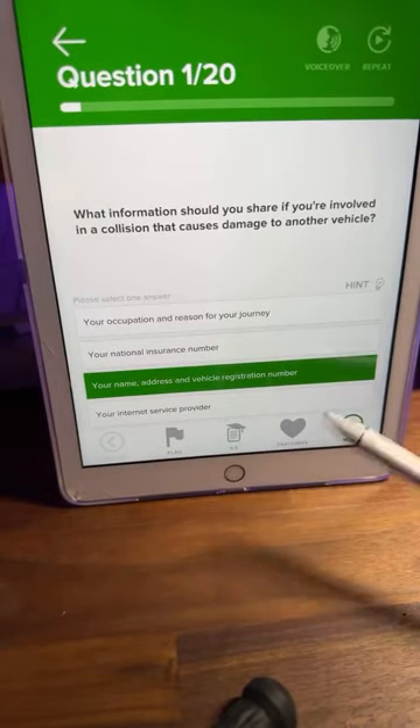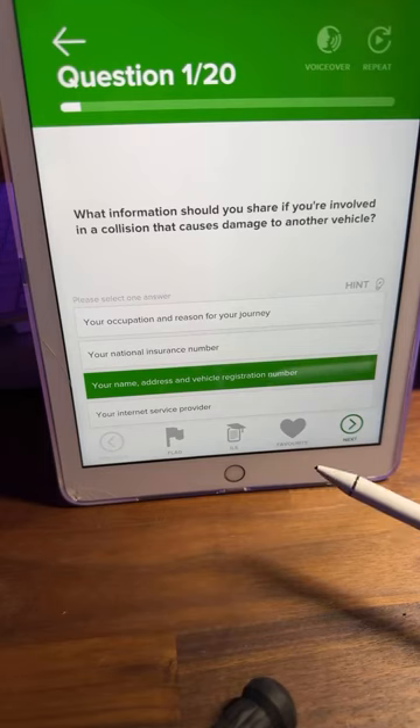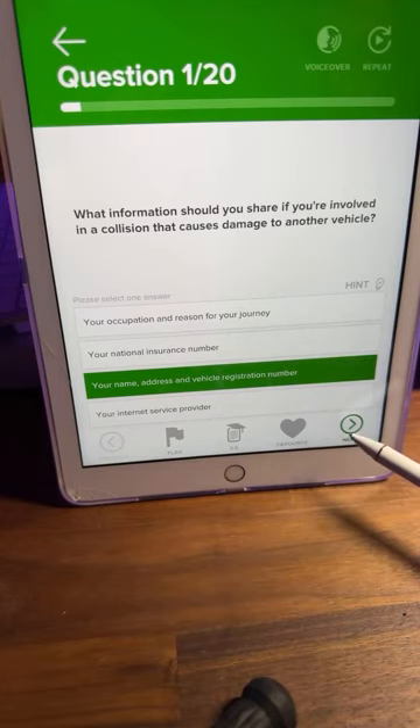Easy, easy, easy. Let's click next and go into question number two.